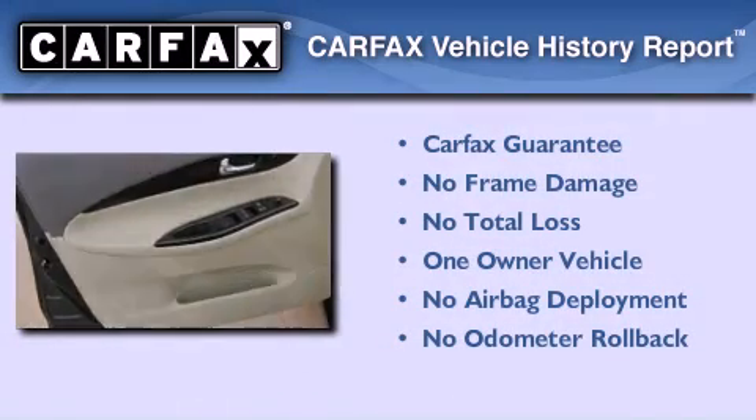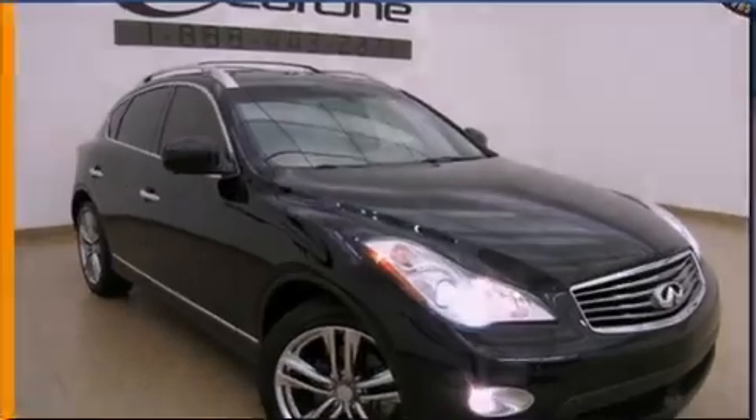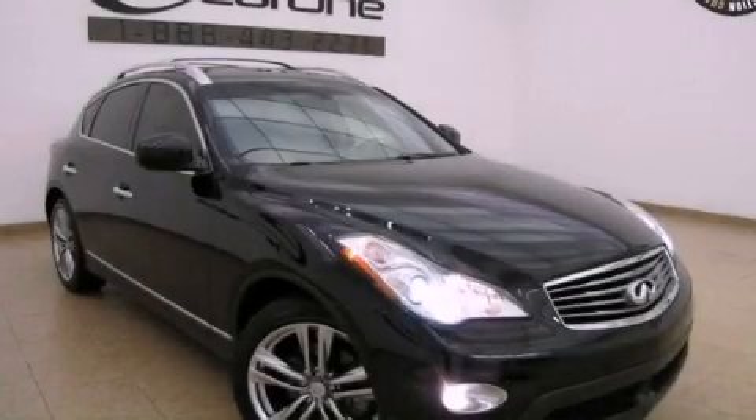This Infiniti has had only one owner and it qualifies for the Carfax buyback guarantee. Please call us today for more information on this great vehicle.